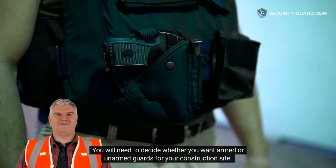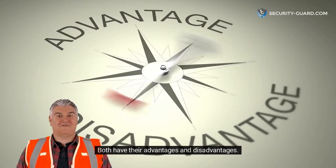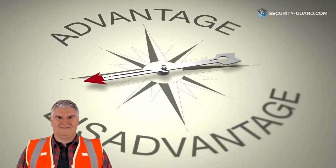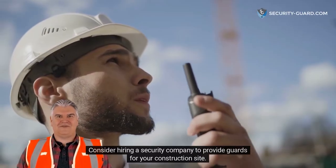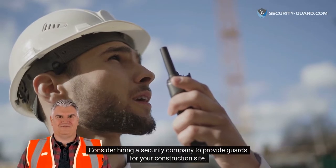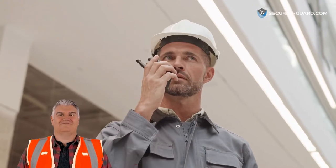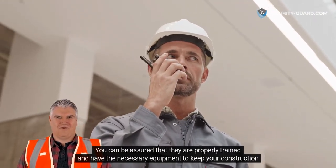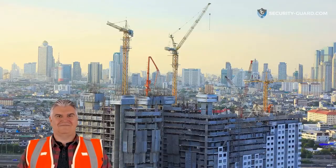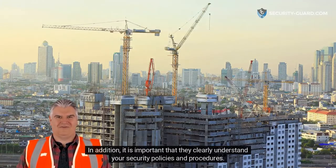You will need to decide whether you want armed or unarmed guards for your construction site. Both have their advantages and disadvantages. You will also need to determine how many guards you will need based on the size of the construction site. Consider hiring a security company to provide guards for your construction site. This will ensure that you have the best possible security in place. You can be assured that they are properly trained and have the necessary equipment to keep your construction site safe. In addition, it is important that they clearly understand your security policies and procedures.